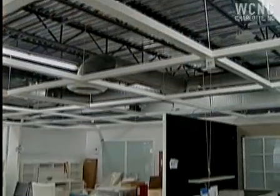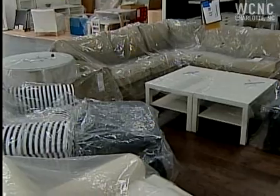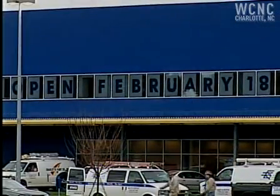And no matter where we are in the country — from Atlanta to Detroit to Portland, Oregon — customers will come and camp out. Starting Monday, February 16th, customers can start lining up outside. The grand opening is two days later on February 18th.